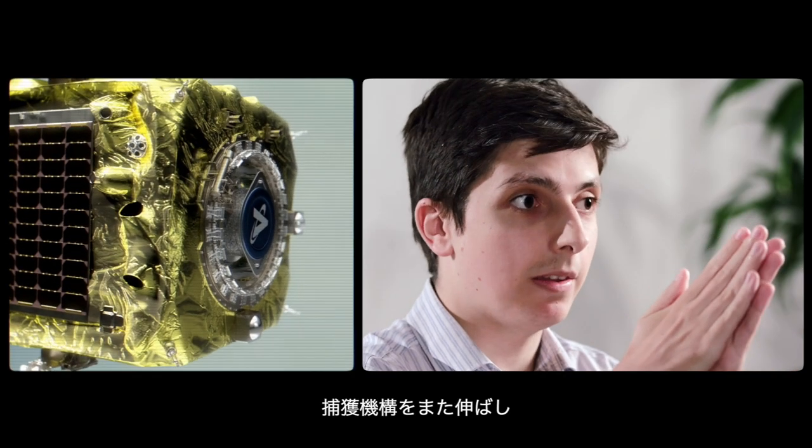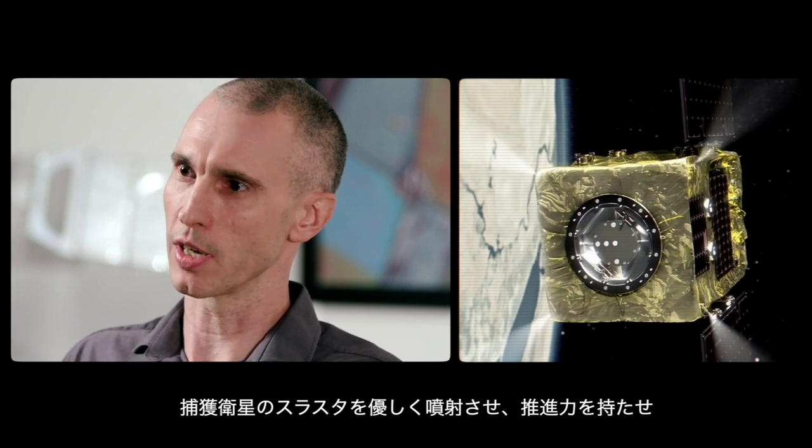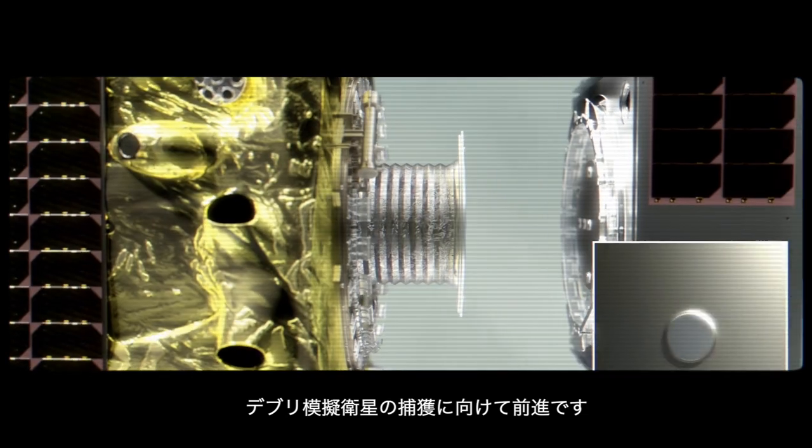we re-extended this capture mechanism, and then gave the servicer spacecraft a gentle thrust — a small delta-V that moved us forward to capture the client.